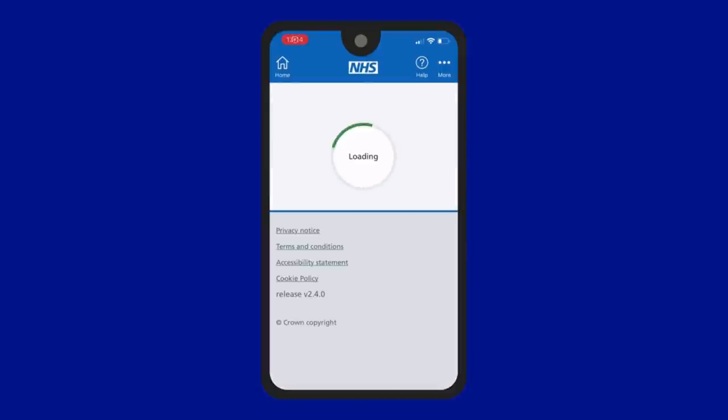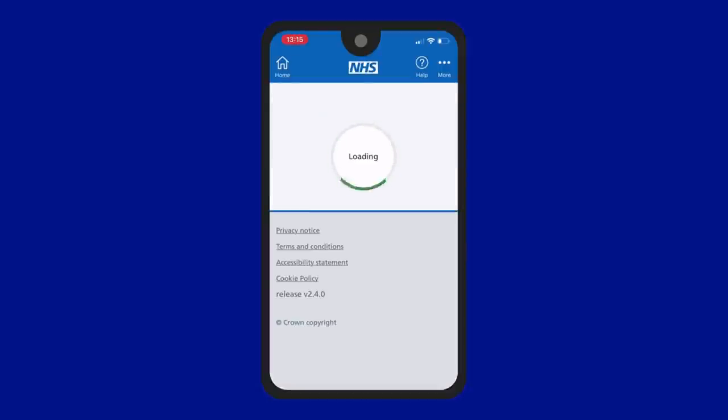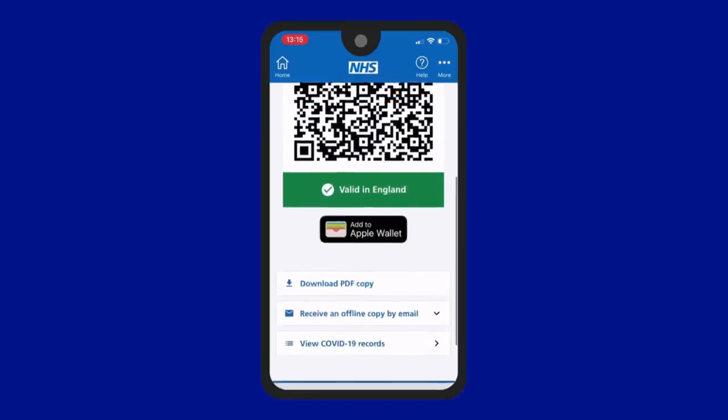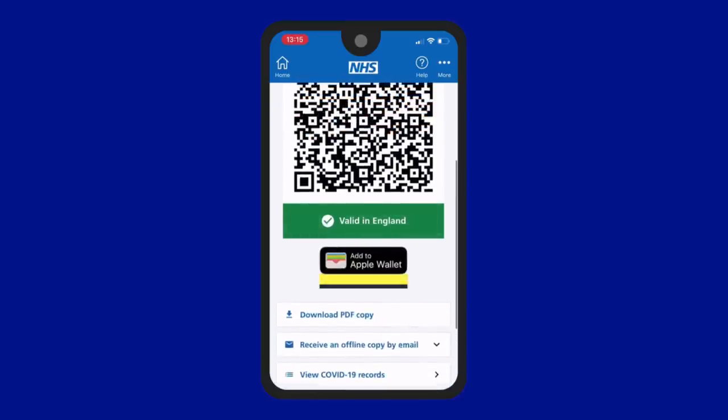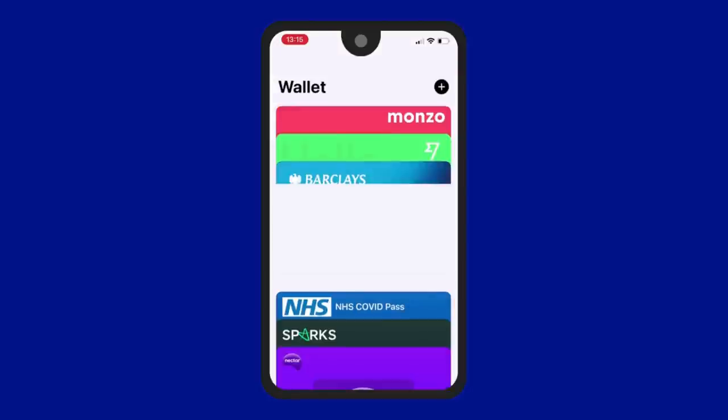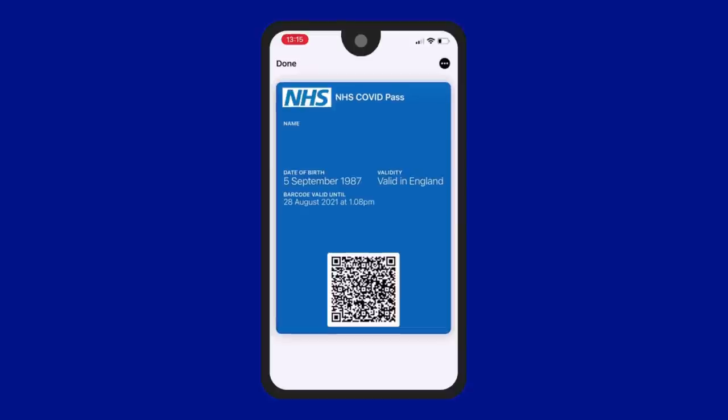Here's how you can add your COVID pass to your digital Apple wallet. Navigate to the NHS app, log in and press 'Get your NHS COVID pass.' Click 'Domestic.' The pass will then appear on your screen. Scroll down and click 'Add to Apple wallet.' When it appears again, tap 'Add' in the top right. Then when you next go on to your Apple wallet, your COVID pass will be there.